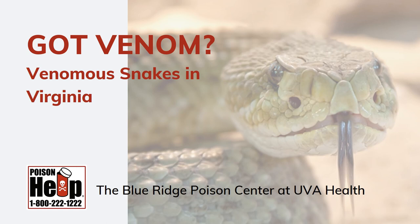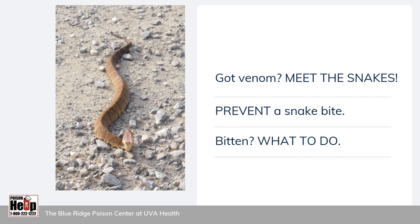Got Venom? Venomous Snakes of Virginia, brought to you by the Blue Ridge Poison Center at UVA Health.